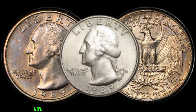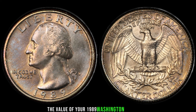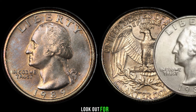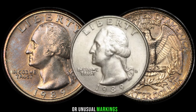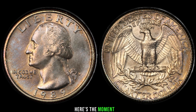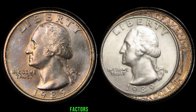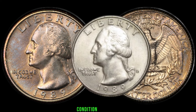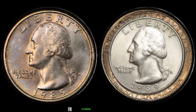Let's discuss some key features that could elevate the value of your 1989 Washington quarter. Look out for any minting errors, variations, or unusual markings that set your coin apart from the rest. Factors like the coin's condition, rarity, and demand among collectors play a crucial role in determining its worth.